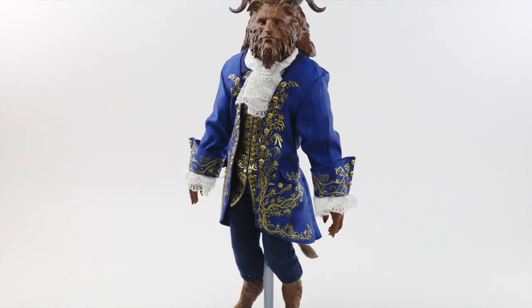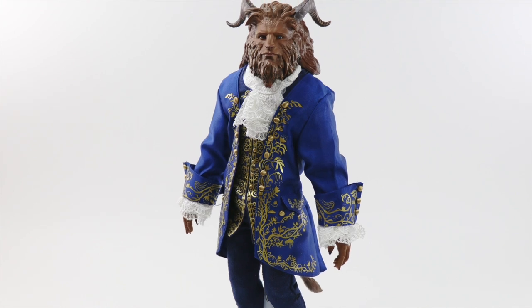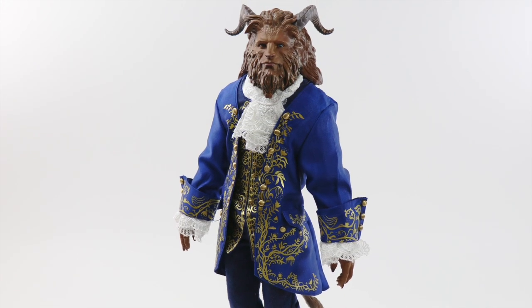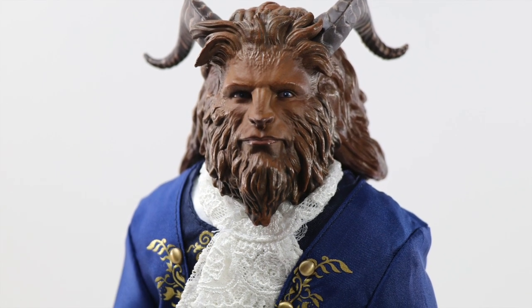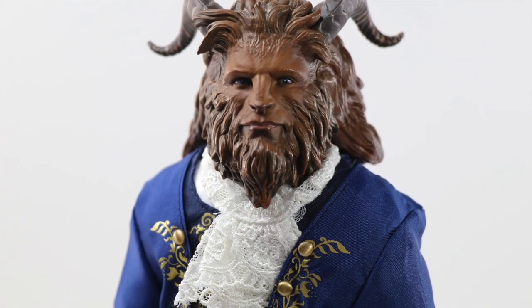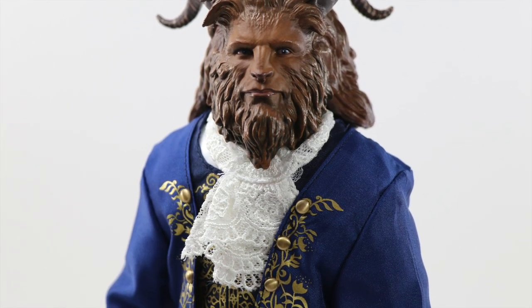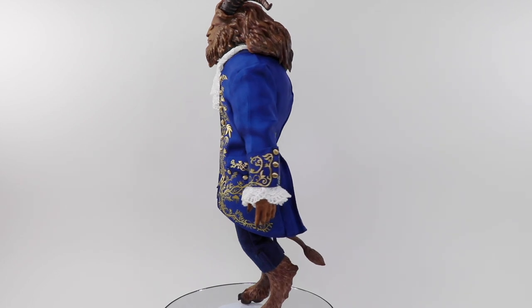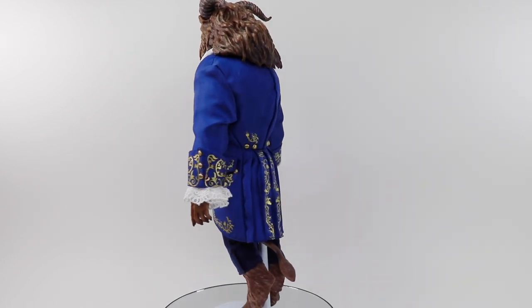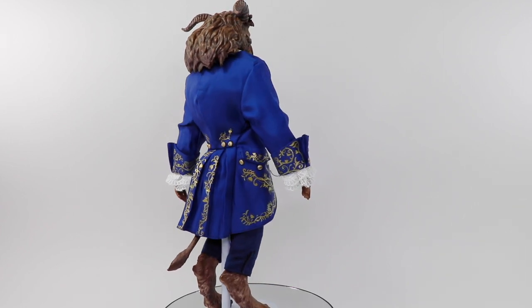Greetings everyone, this is Collectibles Euphoria with a review of Beast from the film collection doll line of the live-action film Beauty and the Beast by the Disney Store. Beast is the male protagonist from the movie, which was inspired from Disney's 1991 animated film Beauty and the Beast, but is now presented as his live-action film counterpart. Looking elegant with this finely crafted doll, his accurate likeness and detailed outfit bring the timeless tale to life.